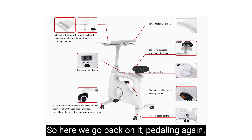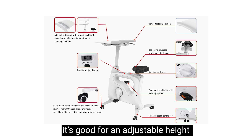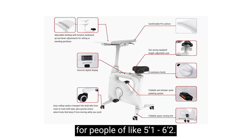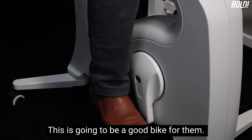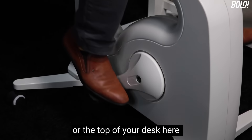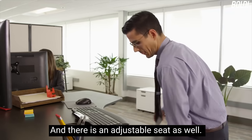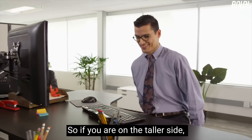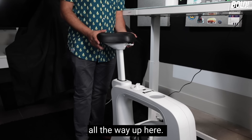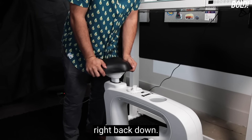It's good for an adjustable height range for people from about five-one to six-two. You don't want to hit the bottom or top of your desk while pedaling. There is an adjustable seat as well, so if you're on the taller side you can lift the seat all the way up.